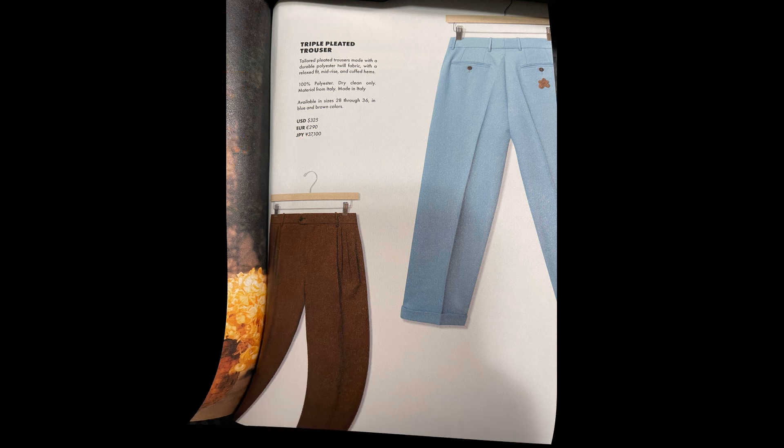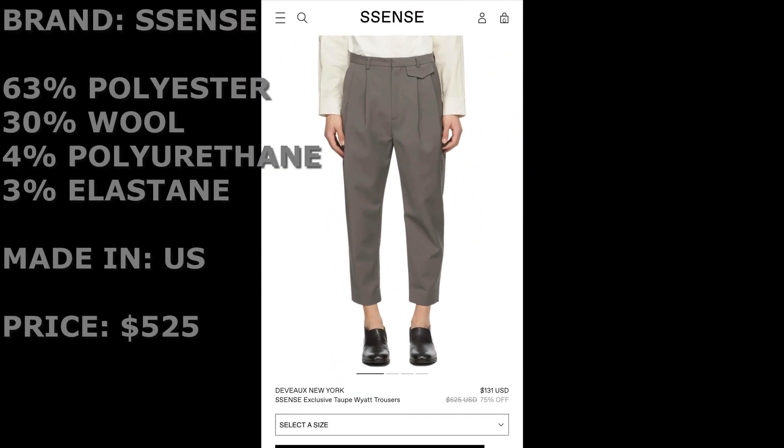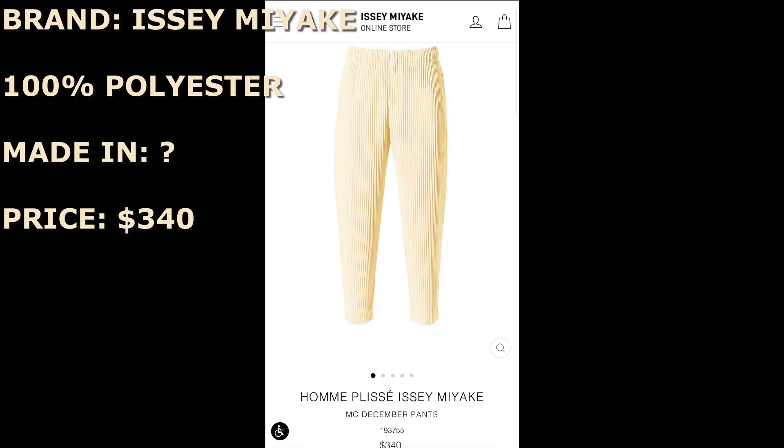The brand Sense also has triple pleated trousers — made from 63% polyester, 30% wool, 4% polyurethane, 3% elastane, made in the US, priced at $525. That's super expensive. The polyester-wool blend is great for warmth and durability, but this is way too much for triple pleated trousers. Next, the king of pleats, Issey Miyake — 100% polyester, priced at $340, which is amazing for a top-of-the-line luxury brand. As you can see, these can range anywhere from $325 up to $545 depending on the manufacturer.